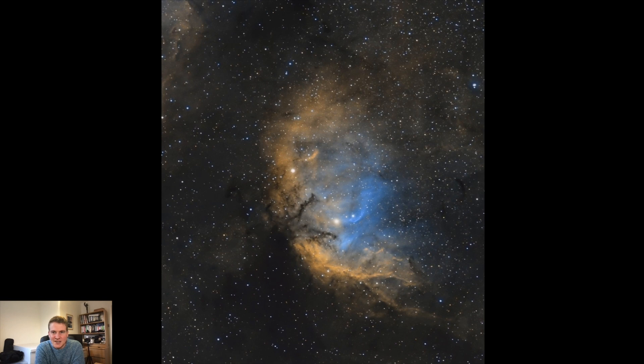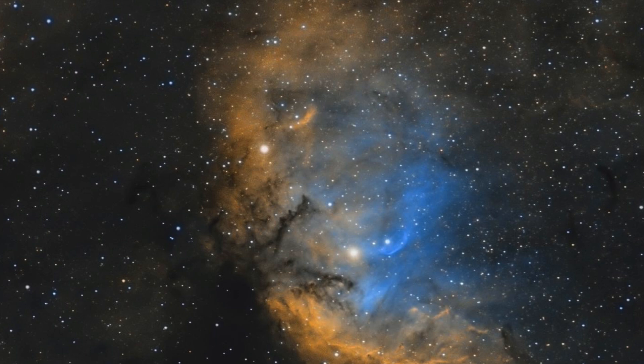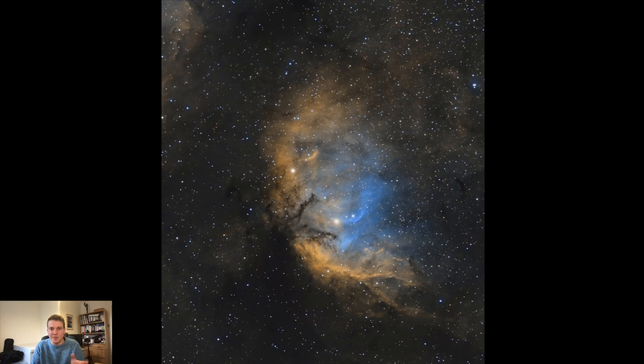This is the Tulip Nebula, and I wanted to share it because I had so much trouble capturing it. I really struggled with the tracking and the mount, and threw away so much data. I was really pleased when I was actually able to pull together a final image — it's just over six and a half hours of data, but I probably threw away nearly 20–25 hours. This is one of those targets where the name really applies: as soon as you see this nebula, you instantly think of a tulip.